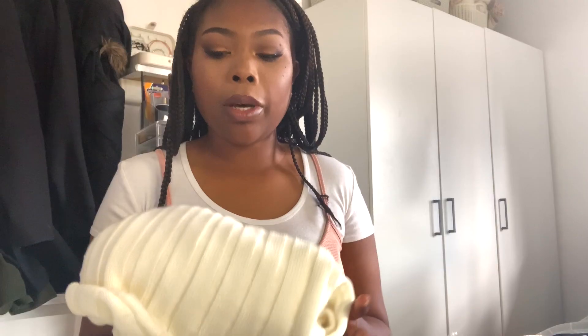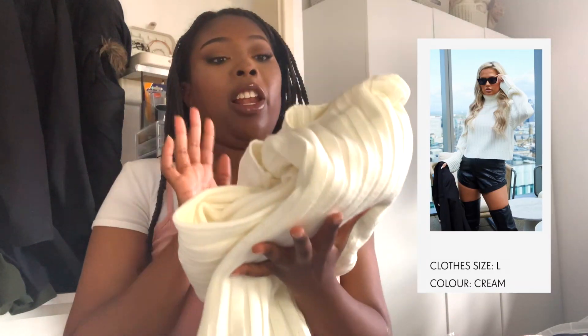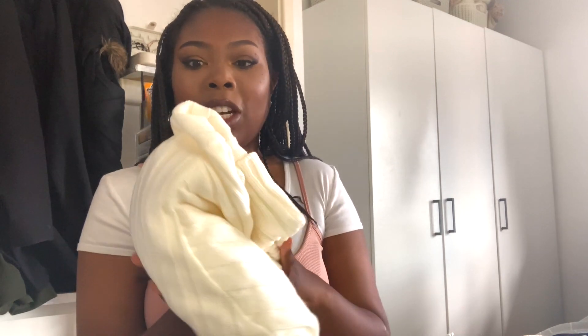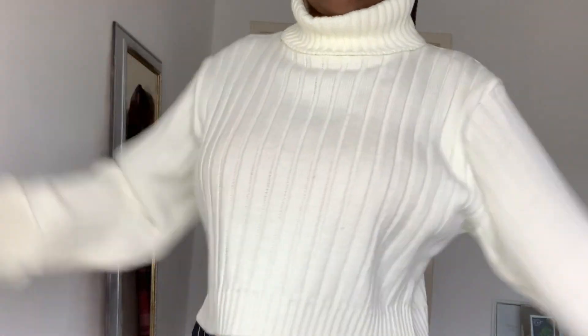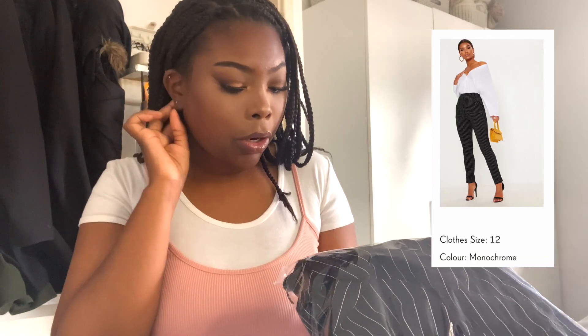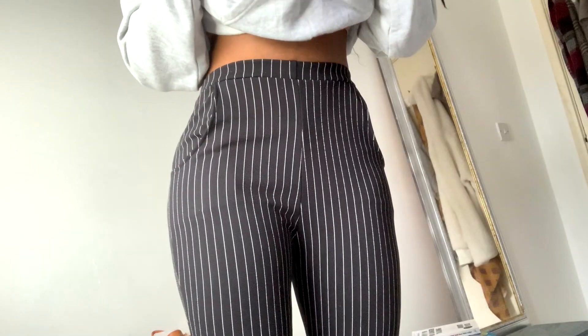I also bought this jumper a while ago but I'm including it because I haven't done a haul since buying it. I got it in a size large — I love it. I think this is actually from the Molly-Mae range. Love it, nothing bad to say about it. Same with these trousers — the monochrome pinstripe skinny trousers in size 12. These have been on my wish list for a while. Nothing negative to say — love the quality, love the fit.